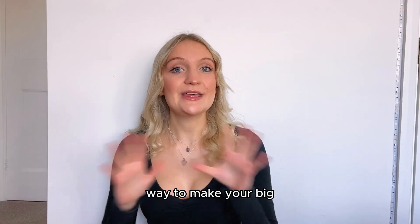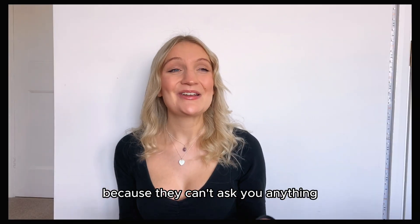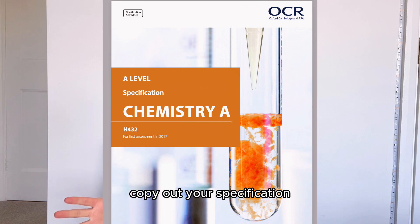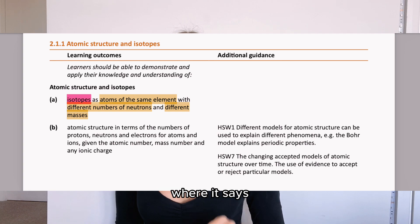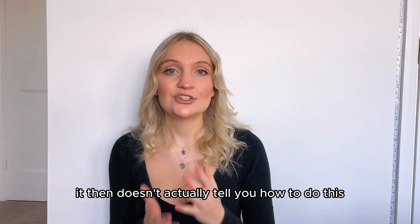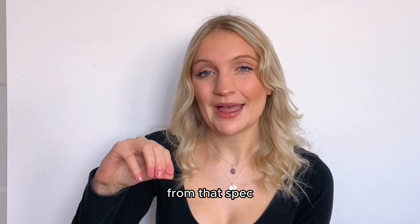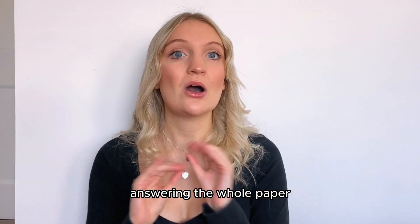Let's start with the most effective way to make your big overall notes: create what I call a spec point guide. They can't ask you anything that isn't on the spec, so you'll literally be able to answer every question in that exam using these notes. Copy out your specification and use it as the base. Highlight all the key definitions so they match the mark scheme. Where it says students will be expected to explain or calculate something, go back through your class notes and textbooks, find how you learned to do that, and write it right underneath the spec point.